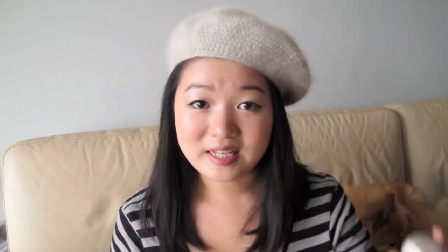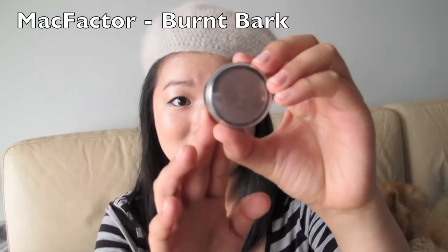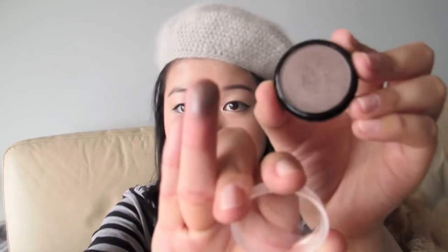My next favourite is this Max Factor eyeshadow called Burnt Bath. It looks like this, and here's a swatch. This is a very pigmented taupe colour and it's great because it's from the drugstore and it's inexpensive. You can wear this alone, blend it out, and it'll give you a very nice smokey effect. Or you can pair it with other colours — it's just an effortless eyeshadow. I really recommend it.